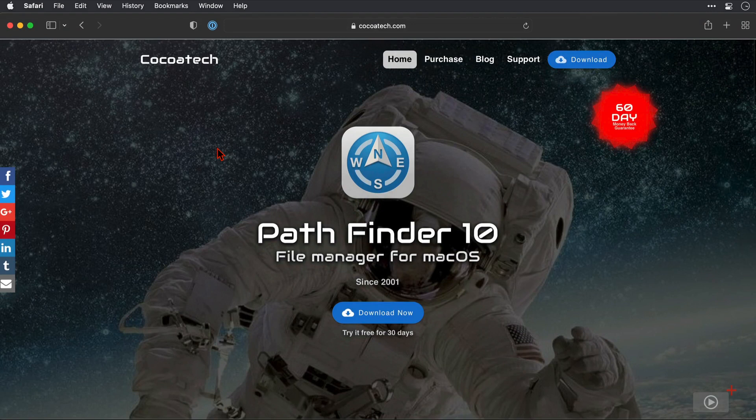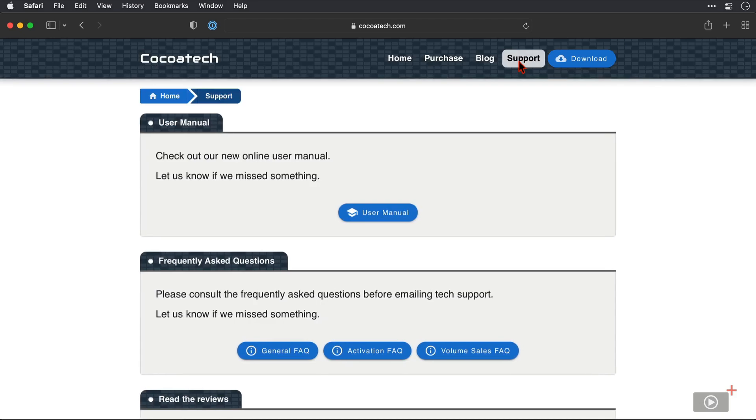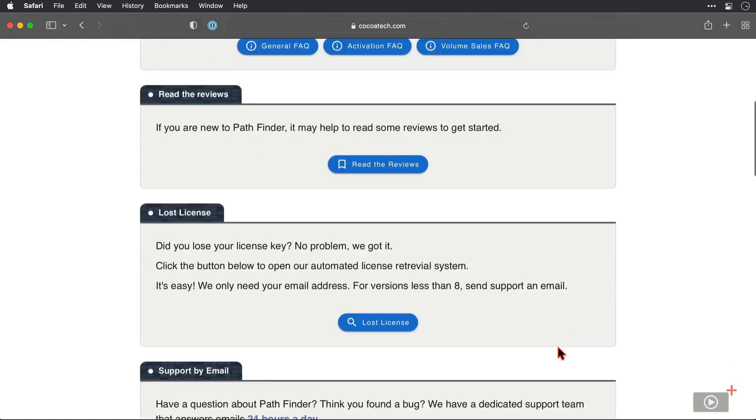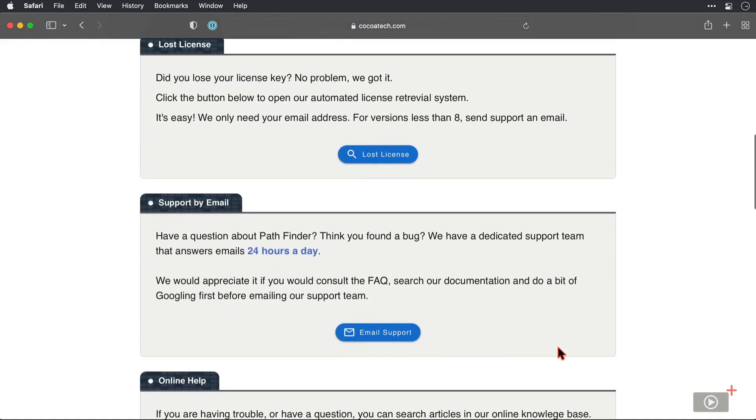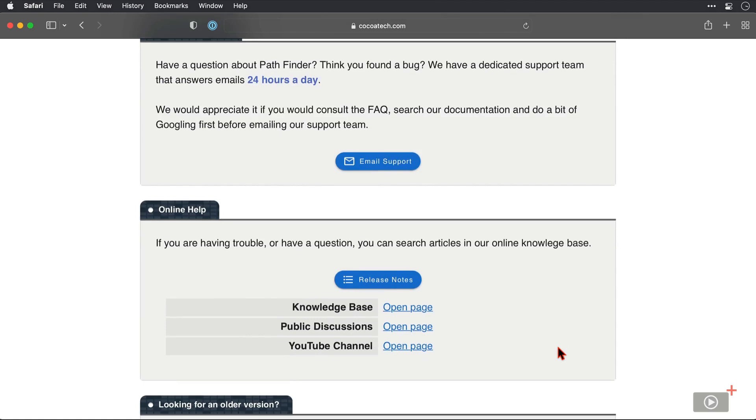Now I did say that there were some great support tools here on their site, so I'll click on support. At the top here is a user manual, which has some great content for you to refer to. And there are some FAQs below if you're having issues getting the software installed or activated. As I scroll, there are lots of links here to help you get started, to email their support team, as well as access to a knowledge base, public discussions, and a YouTube channel.